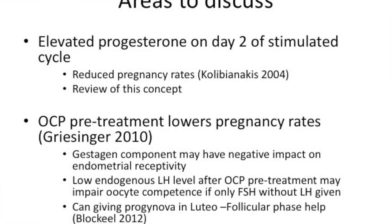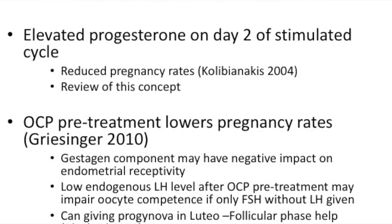Question number one: does elevated progesterone on day two of a stimulated cycle lower results? In 2004, we said yes, it does lower results, and that is what is going to be tested today.